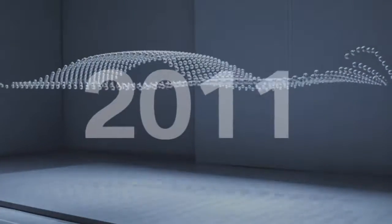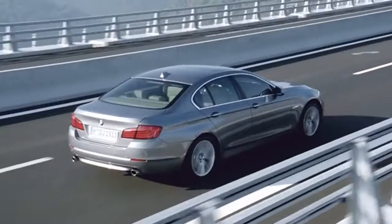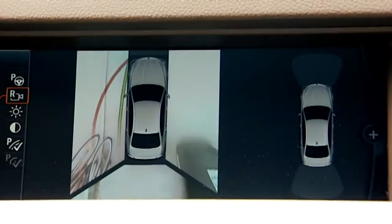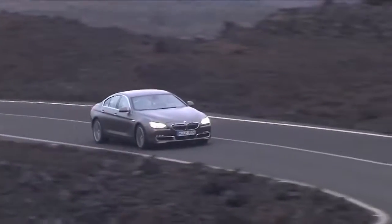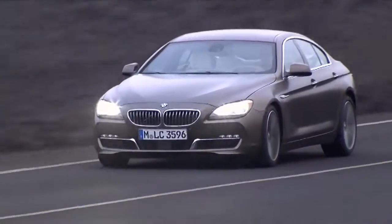And the journey goes on. BMW Connected Drive supports BMW drivers with new electronic comfort features, like BMW Assist, Parking Assistant, and Surround View. Innovation is at the core of BMW. BMW drivers can be sure to get an extraordinary form of mobility with more infotainment, more safety, and more comfort.